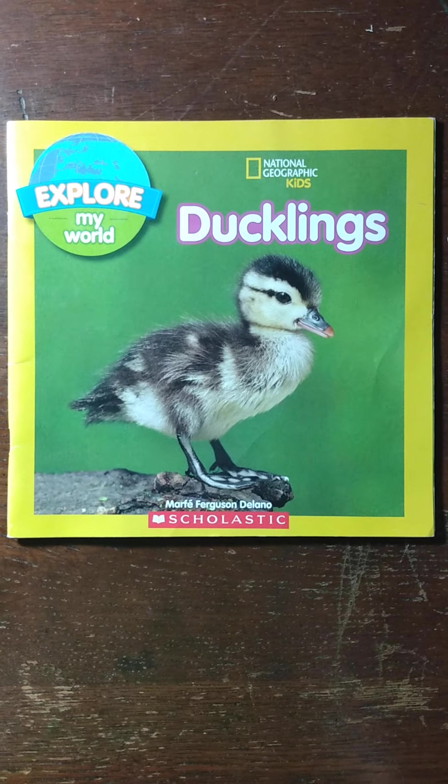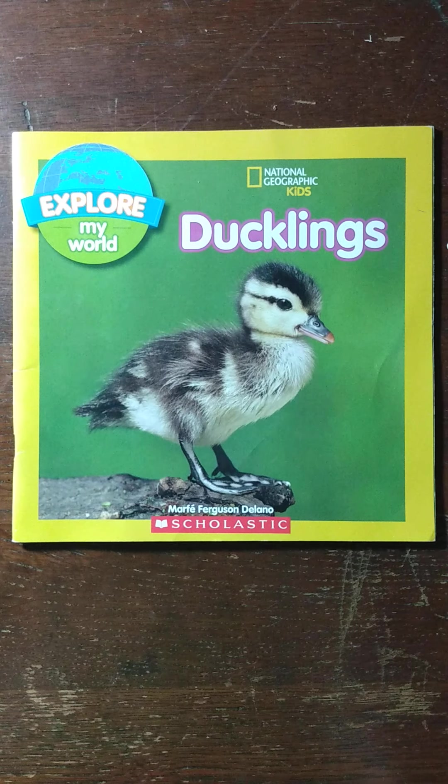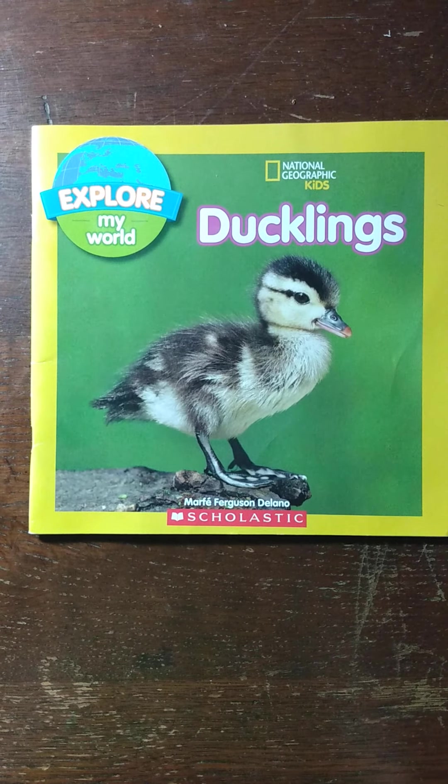Hello Central Elementary! Today's book is an Explore My World National Geographic Kids book on ducklings. The words are by Marty Ferguson-Delano.